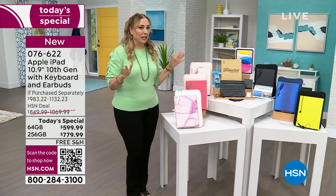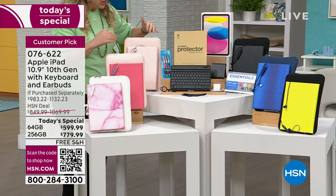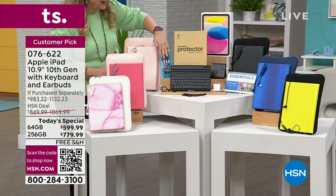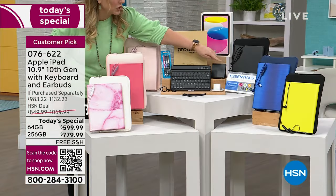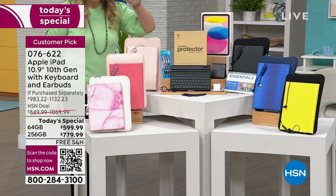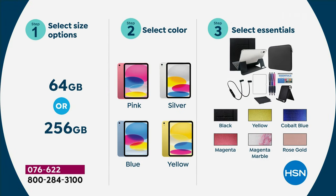Here's what you're choosing today: your iPad in a 64-gigabyte or 256-gigabyte, and then you get all these bonuses. You get a neoprene case, a keyboard, a screen protector, three stylus, a stand, a cleaning cloth, a brick, and also Essentials for iPad Deluxe, which includes three years of Mac U. Love the Mac U — because anything you want to know, if you're new to having an iPad, it has all the answers. You also get earbuds, by the way.